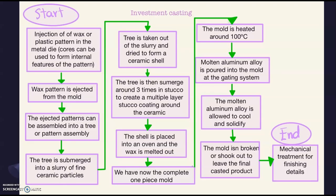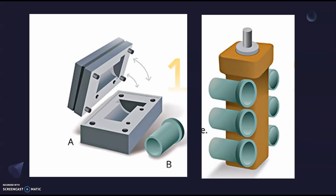This is how the general investment casting process looks. We have the injection of the wax or casting pattern in the metal die. Cores can be used to form internal features. The wax pattern is ejected from the mold and assembled into a tree or pattern assembly. This tree is submerged in a slurry of ceramic, then taken out and dried to form a ceramic shell. It is then submerged about three times in stucco to create multiple layers for added resistance. The shell is placed into an oven and the wax is melted out, leaving a complete one-piece mold. The mold is heated to around 1000°C, then molten aluminum alloy is poured in, allowed to cool and solidify, and then shaken out to leave the final cast product. Mechanical treatment for finishings and details follows, and your cast piece is ready.